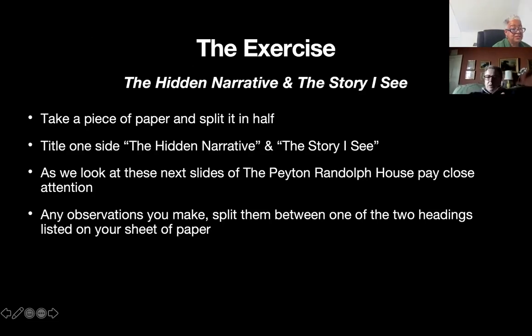We're going to do this exercise as we walk through the Peyton Randolph House: the hidden narrative and the story I see. If you were to take a piece of paper and split it in half, title one side 'the hidden narrative' and the other side 'the story I see.' As we look at these next slides of the Peyton Randolph House, pay close attention and write down any observations on one side or the other.